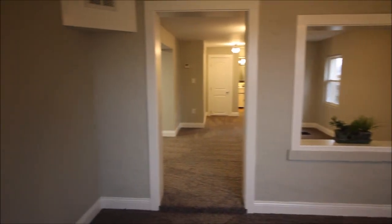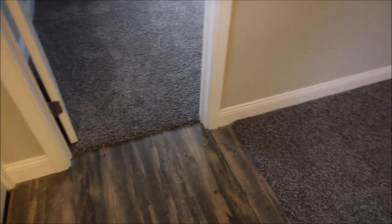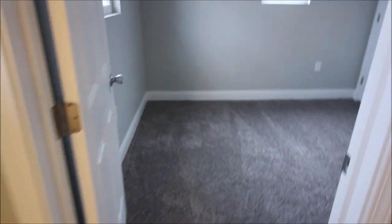Looking at the living room here, or family room, whichever you may prefer as you come in. So we'll pan around here and notice the updated flooring as well. All new carpet in this house, all new trim, all new drywall.